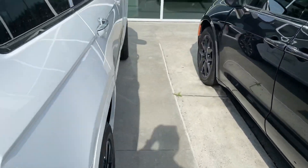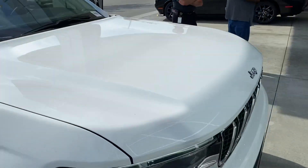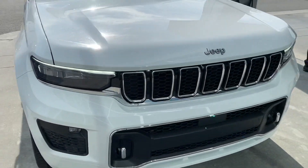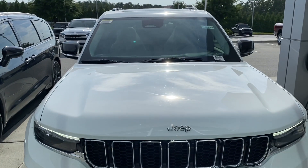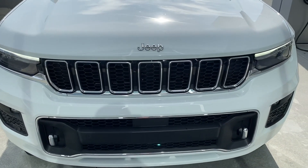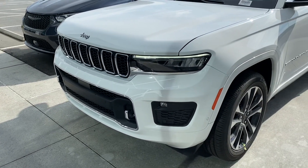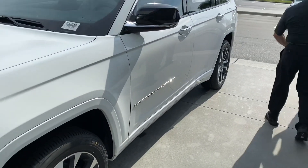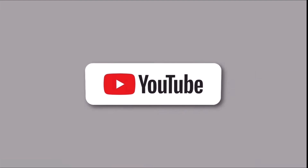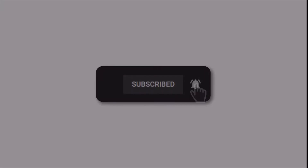I still have my doubts regarding how people will look at the front of this SUV. It's not streamlined — it's very boxy looking. I mean, the interior is immaculate, but I still have questions about the exterior of this. We'll find out.